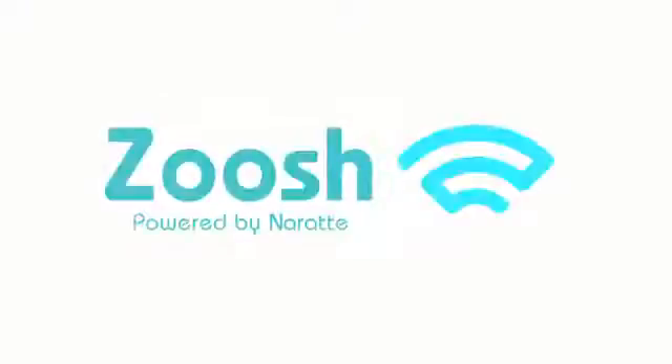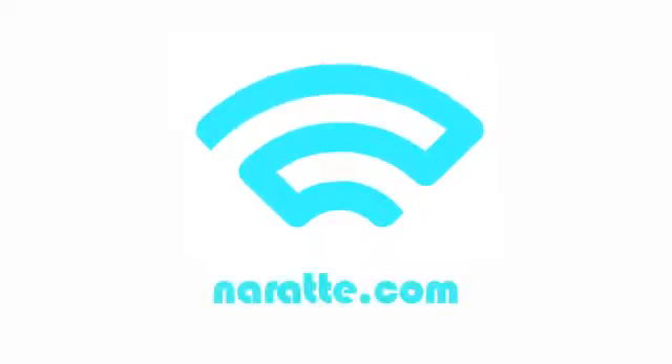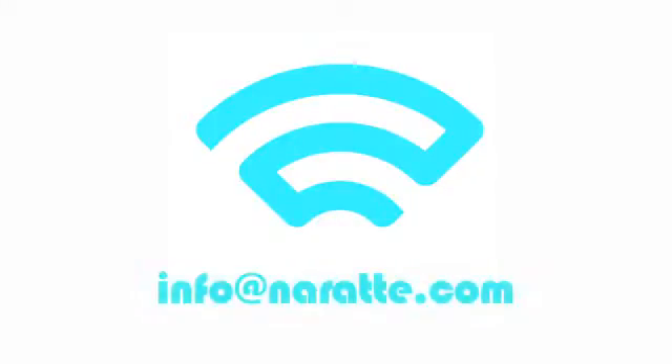These are just a few of the amazing applications that are enabled by Zoosh. For more information, please visit us online at www.naratte.com — that is N-A-R-A-T-T-E dot com — or email us at info at naratte dot com.